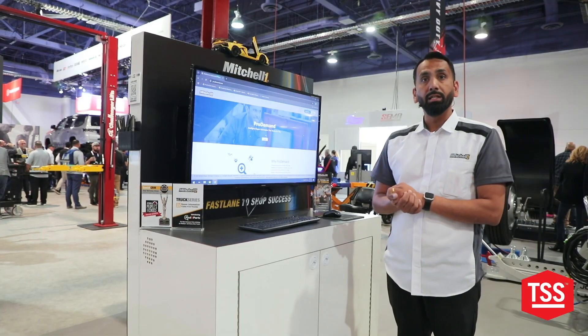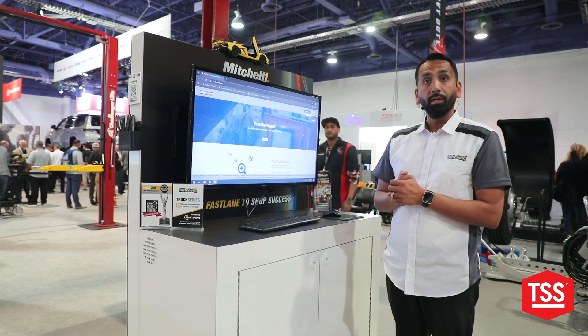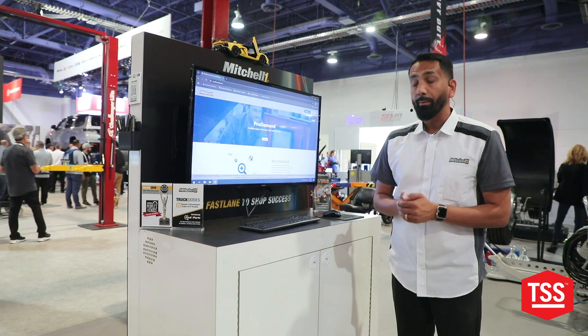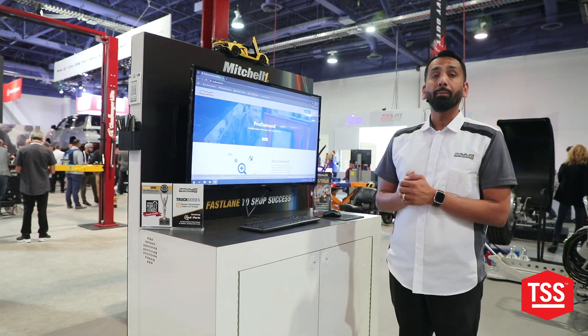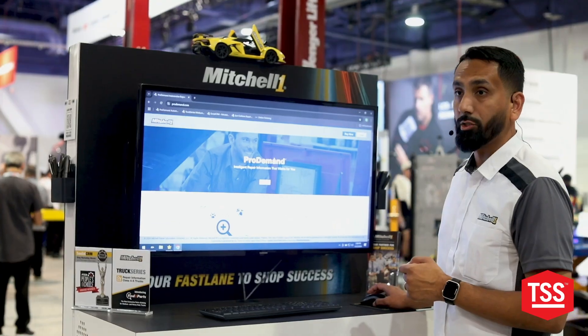One of the things that we have been taking steps into with the current changes in the automotive industry is adding more electric vehicles. We are very proud to share that we have about 98% coverage when it comes to the EV vehicles in the market today.